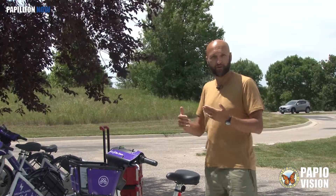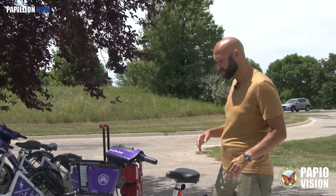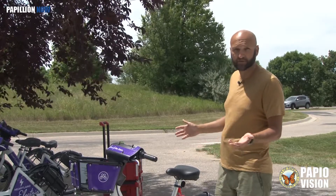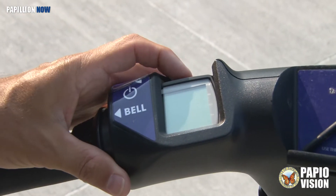You have to pedal to engage the motor. And you don't have to turn it on — you can just ride it like a normal bicycle if you want. But if you do want that assist, which most people do, then you turn it on right here.